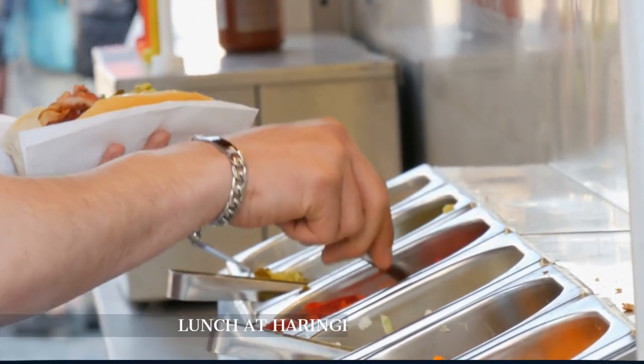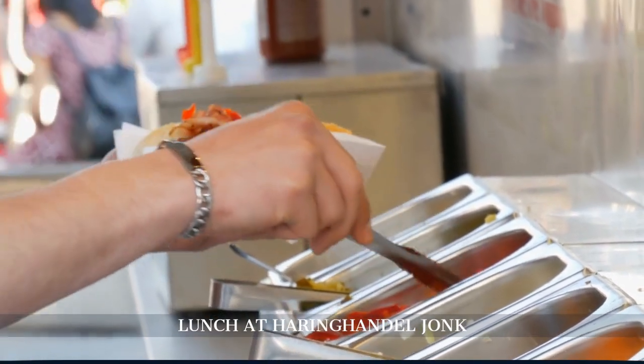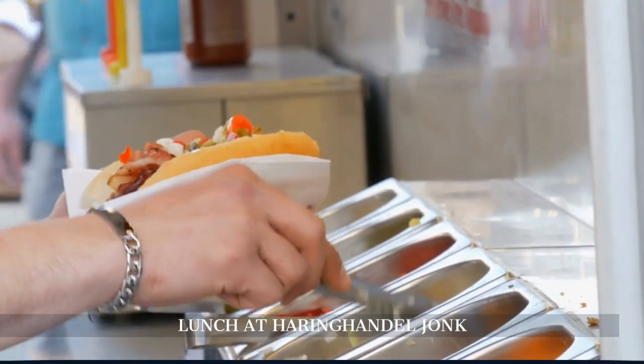For lunch, try a famous broodje haring sandwich — a delightful combination of herring, pickles, and onions. It's a must-try local delicacy.